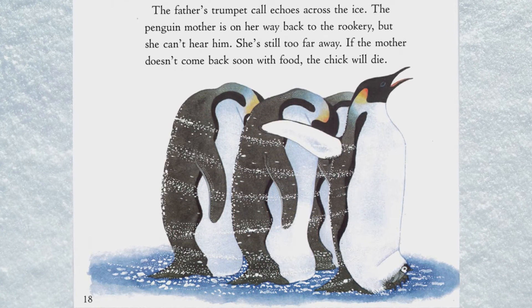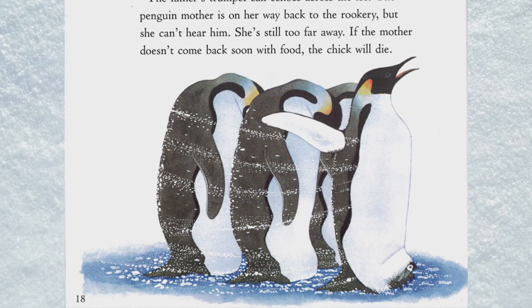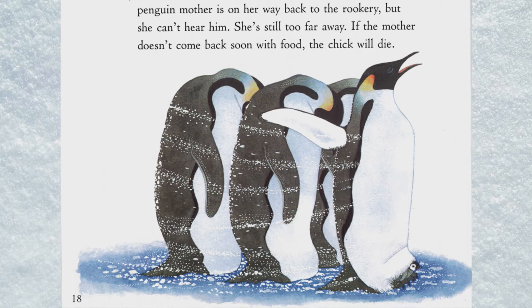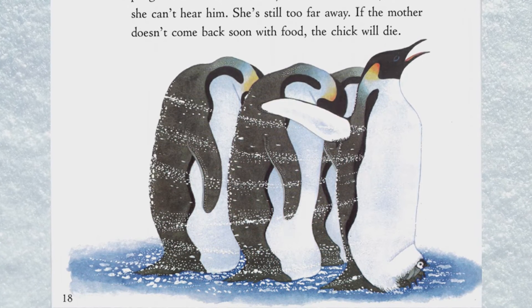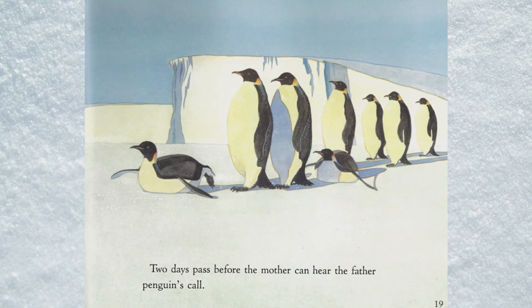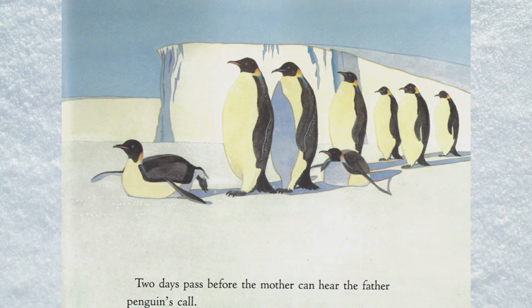The penguin mother is on her way back to the rookery, but she can't hear him — she's still too far away. If the mother doesn't come back soon with food, the chick will die. Two days pass before the mother can finally hear the father penguin's call.